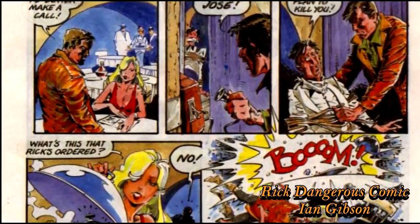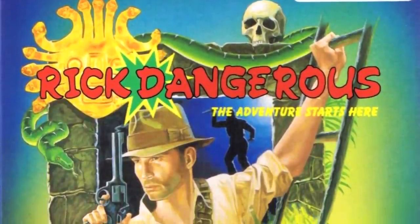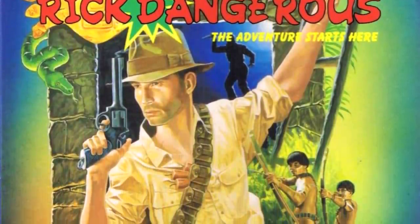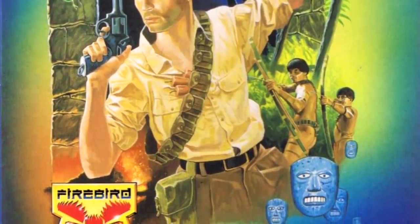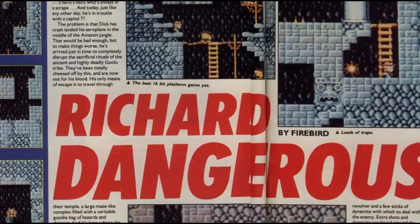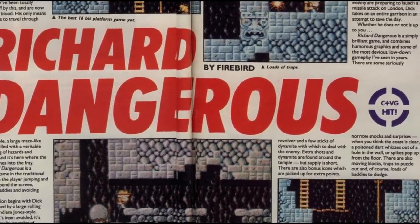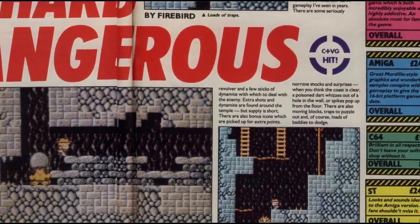The only minor quibble that the team had with the handling of the release was that the commissioned cover art was a little more serious than they would have liked, with the very Indy-esque realistically proportioned man on the front not exactly being representative of the game's character. Despite this, the game was a big hit indeed – it went to number one all over Europe and got a lot of big critical notices, with scores mostly in the high 80s to 90s. A marvellous hit indeed, although everyone did also note the game's difficulty, and with good reason.